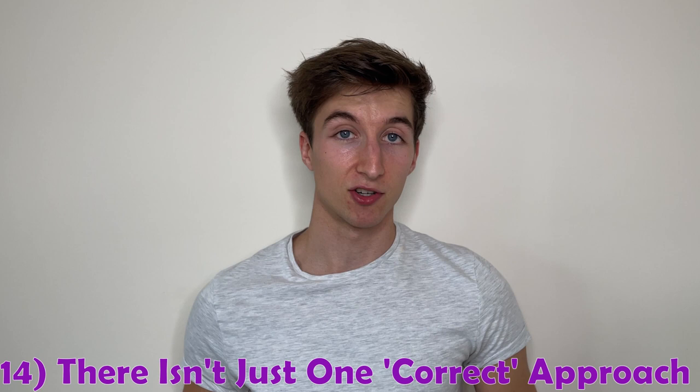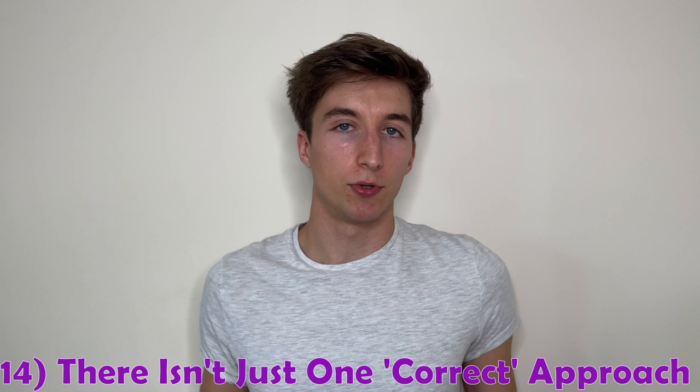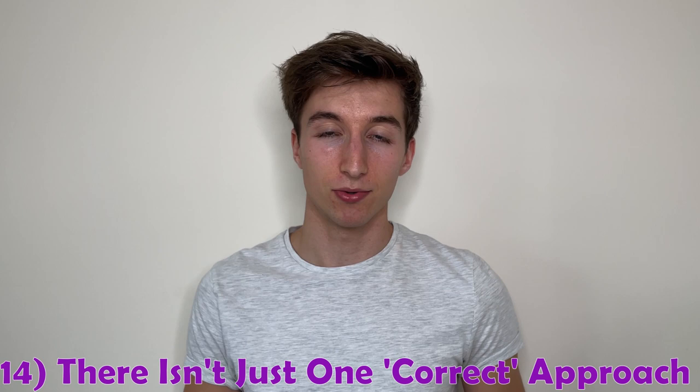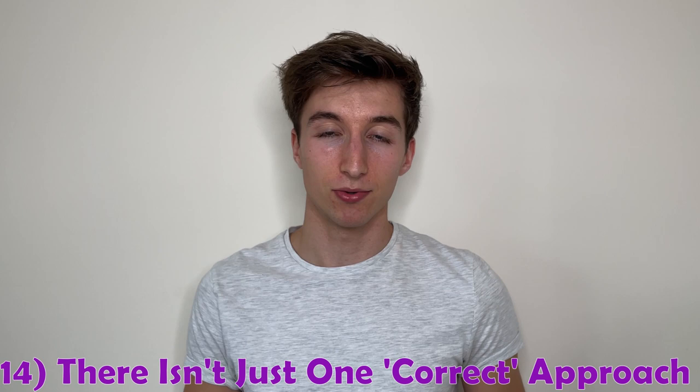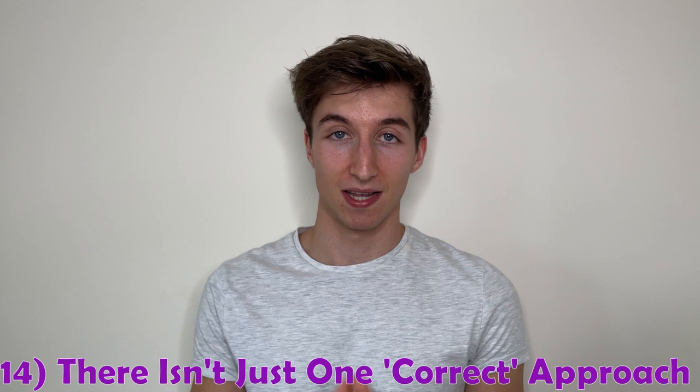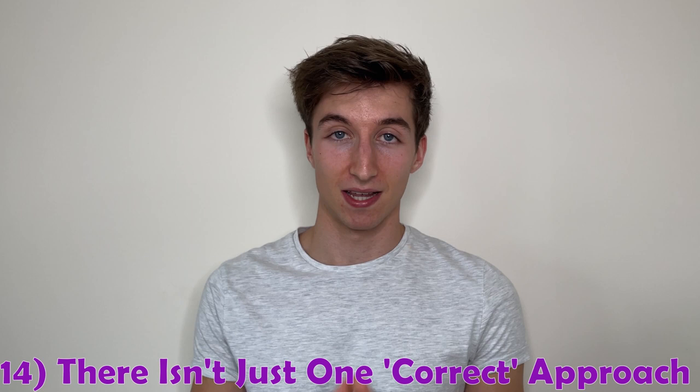Number fourteen is remembering that there isn't one single definitive way of going about things correctly — this applies both academically and more broadly. Don't feel you have to act up to the stereotypical student if that's not your nature. If you feel overwhelmed by societies and events, you don't have to attend all of them. Whether you put in eight hours or four hours to achieve your subject, that's entirely your decision. Everything I've shared today is my advice; you can follow all of it, ignore all of it, or anything in between. It's your degree, your university experience — that's what makes it unique.